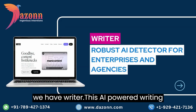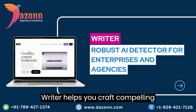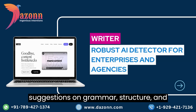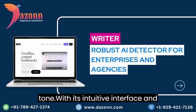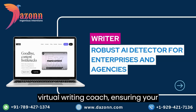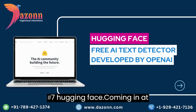Taking the eighth spot, we have Writer. This AI-powered writing assistant is a content creator's dream. Writer helps you craft compelling content by providing real-time suggestions on grammar, structure, and tone. With its intuitive interface and helpful insights, Writer becomes your virtual writing coach, ensuring your content is polished and captivating.